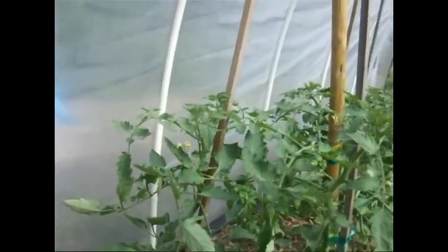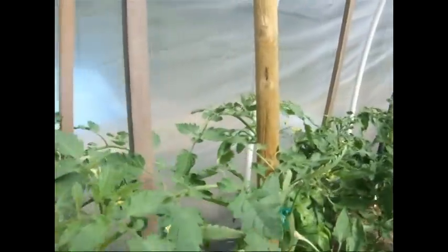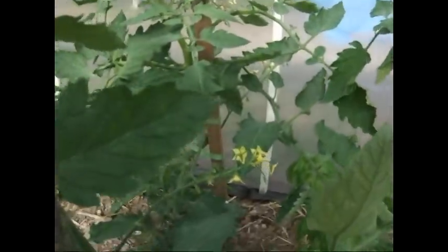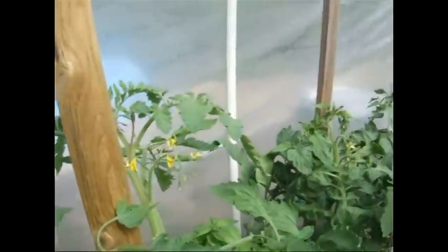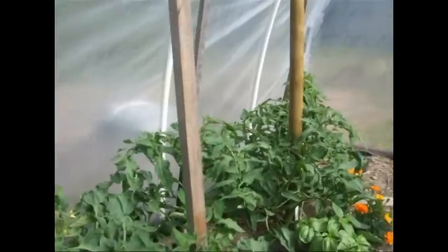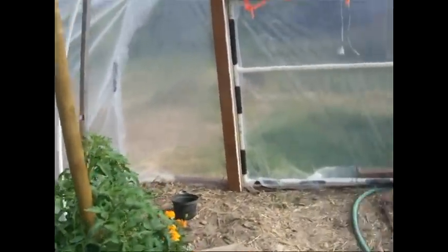flowers on them, and actually some little tomatoes right there on that bunch, and then more basil, more tomatoes. All the tomatoes looking very healthy, including we've got some heirloom tomatoes.